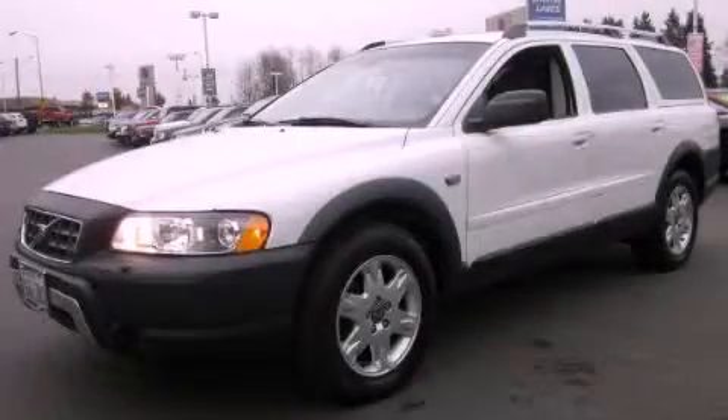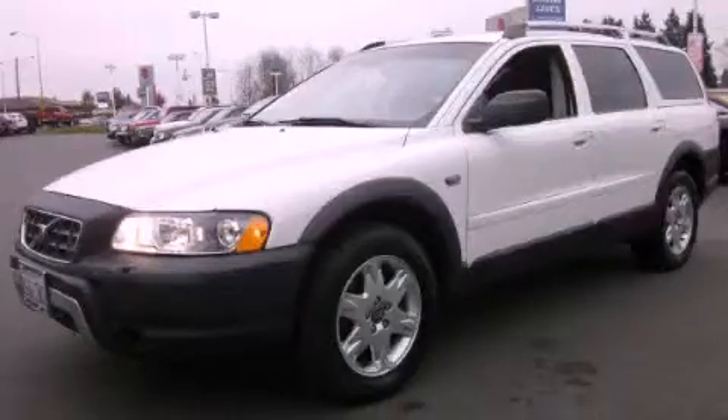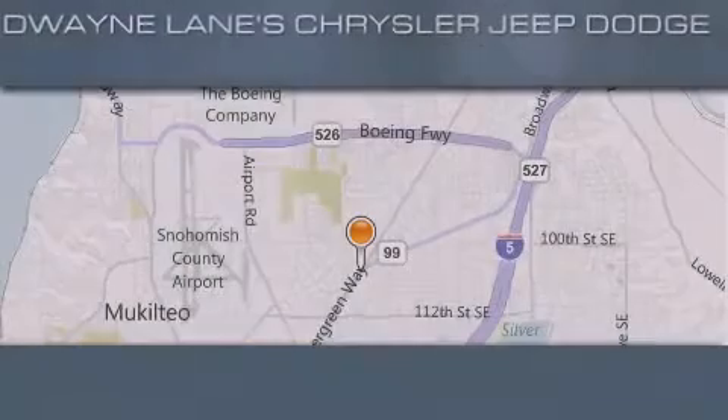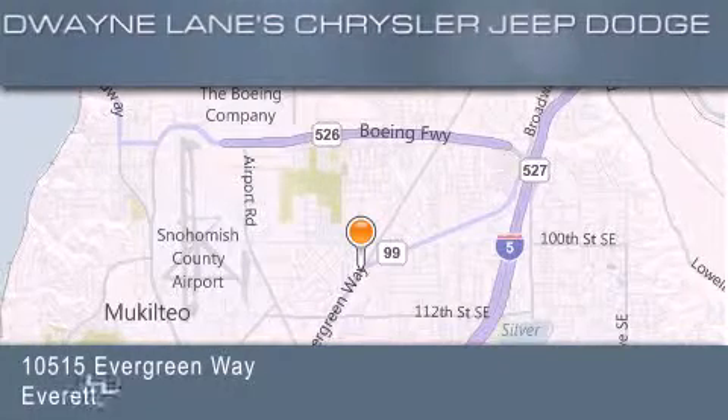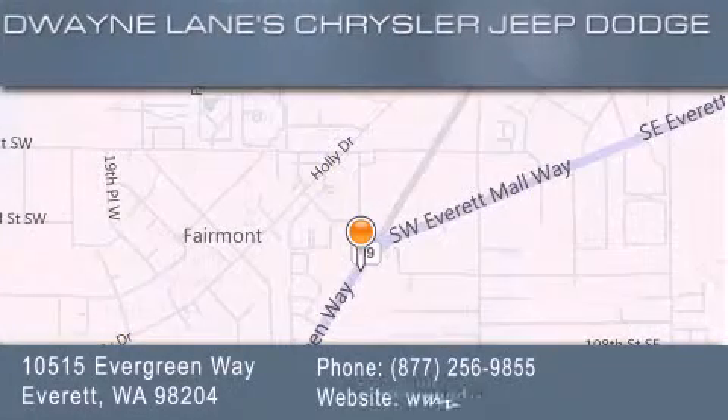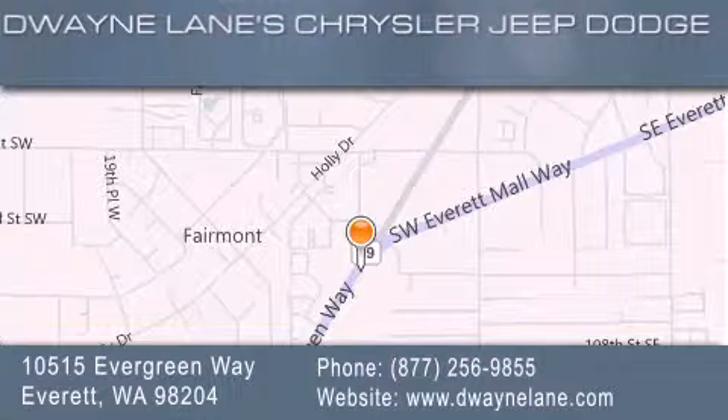This vehicle won't last long at this price. Call and arrange a test drive now. Dwayne Lane Chrysler Jeep Suzuki is located at 10515 Evergreen Way in Everett. Our goal is to exceed all of your expectations to ensure that you'll return for future visits.